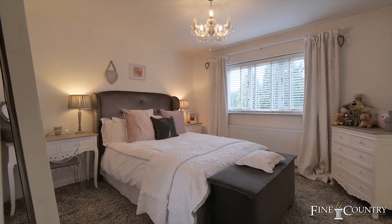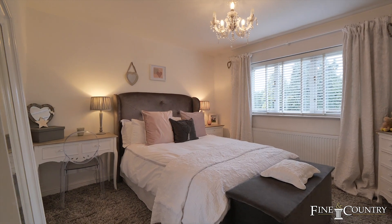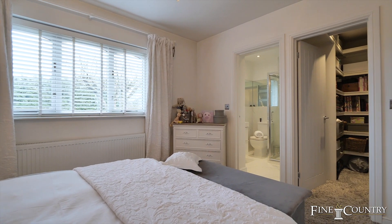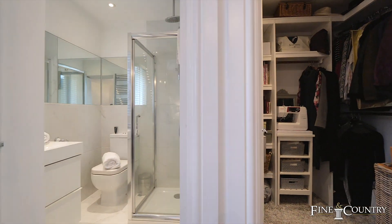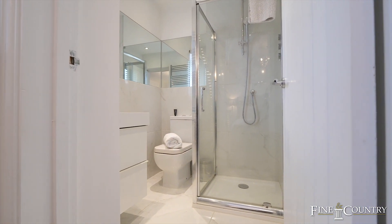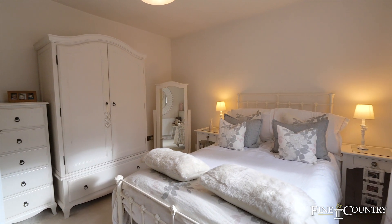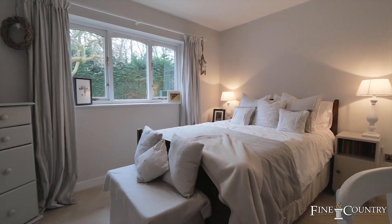Bedroom two looks upon the gardens and again has its own walk-in closet and a refitted ensuite. Bedrooms three and four are both sumptuously decorated double bedrooms.